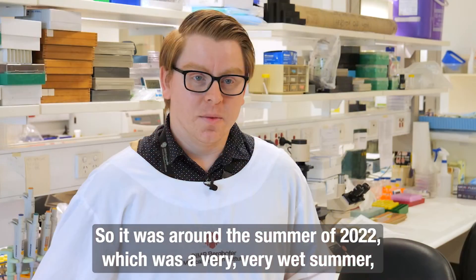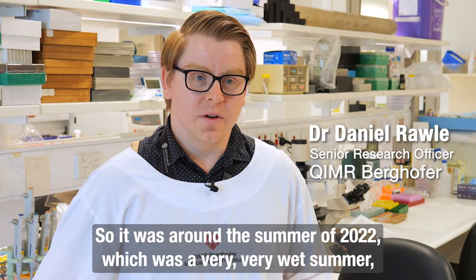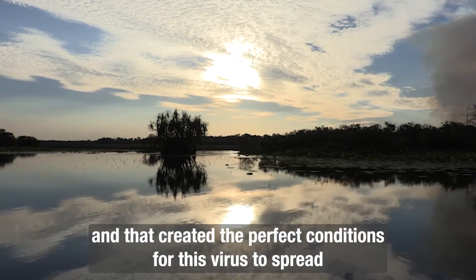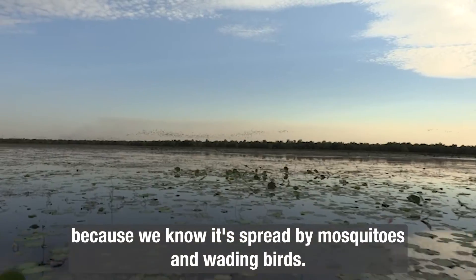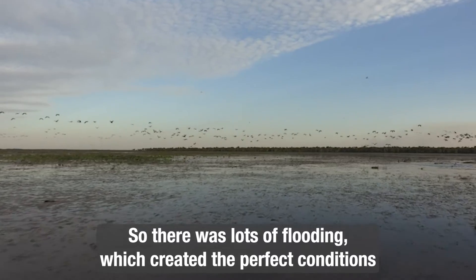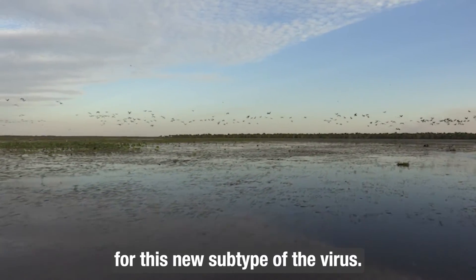Around the summer of 2022, which was a very wet summer, that created the perfect conditions for this virus to spread. It's spread by mosquitoes and wading birds, and the flooding created the perfect condition for this new subtype of the virus.